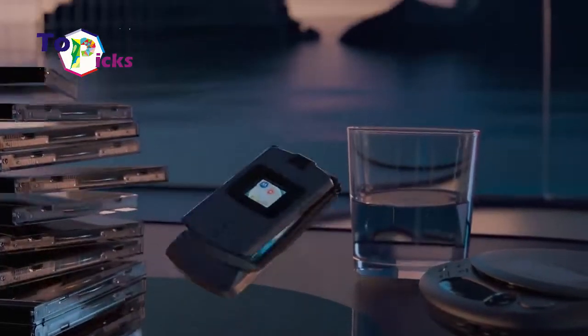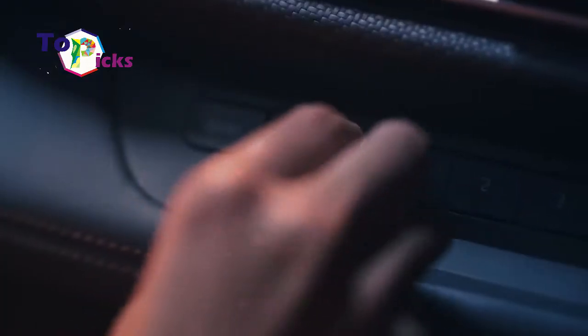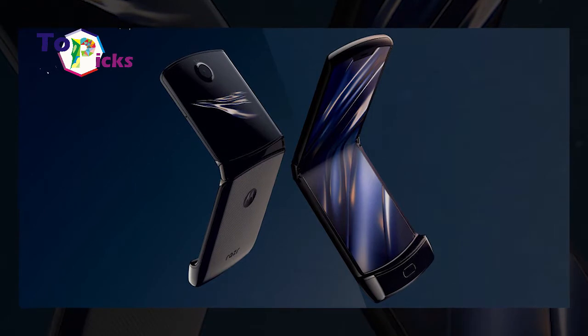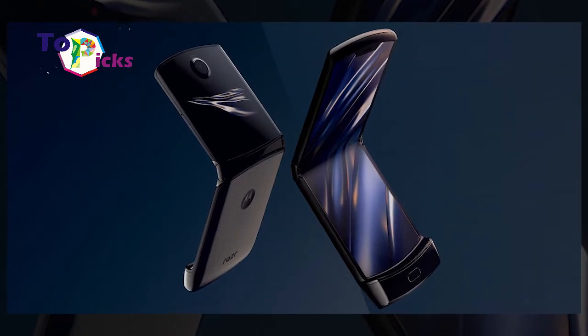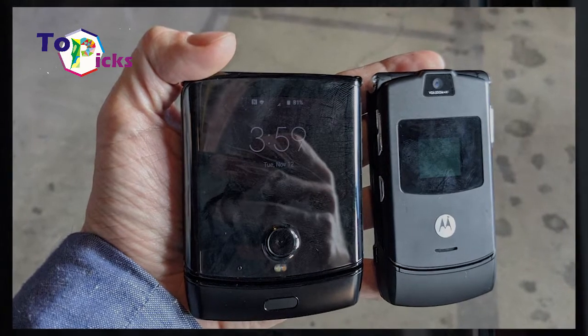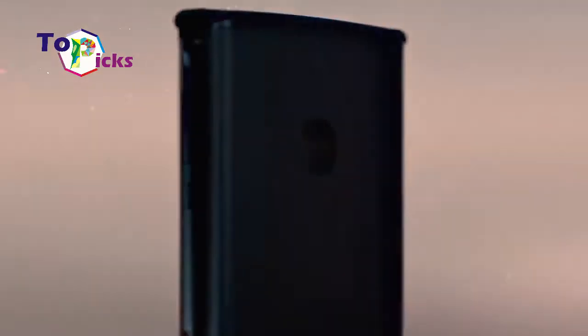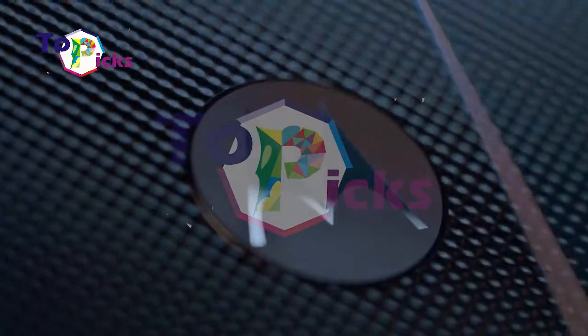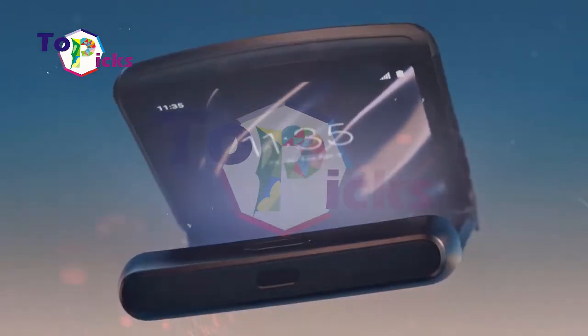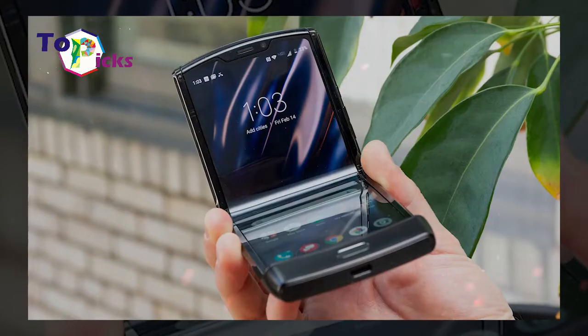This foldable phone uses a 6.2-inch foldable pOLED screen with FHD+ resolution of 876 x 2142 pixels and 373 PPI screen density. The performance of the smartphone is supported by the Snapdragon 710 chipset with octa-core CPU and 6GB plus 128GB storage.